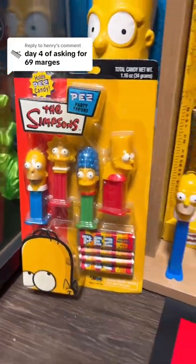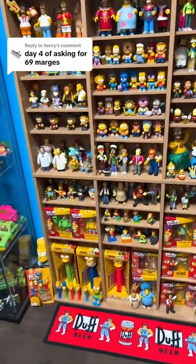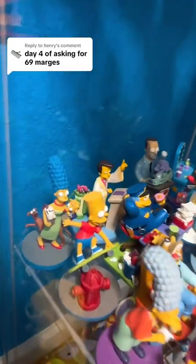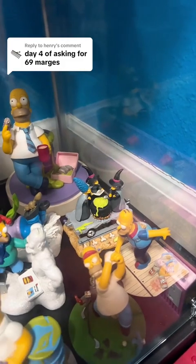So we are over halfway and we're only at 37. Let's keep going because you said 69. 38 for this Hamilton sculpture right there. 39 for another Hamilton sculpture right there — that's the Halloween one right there with her sisters. So we're at 39.